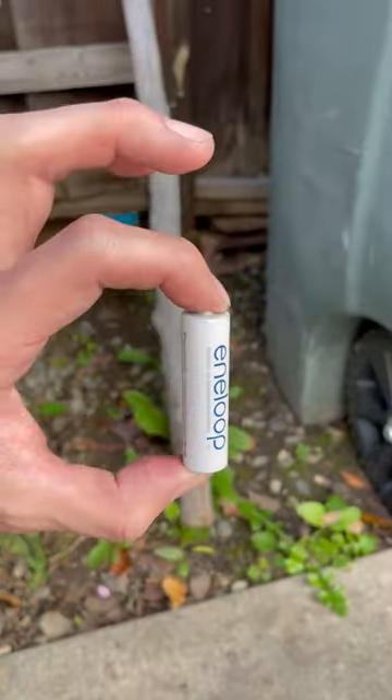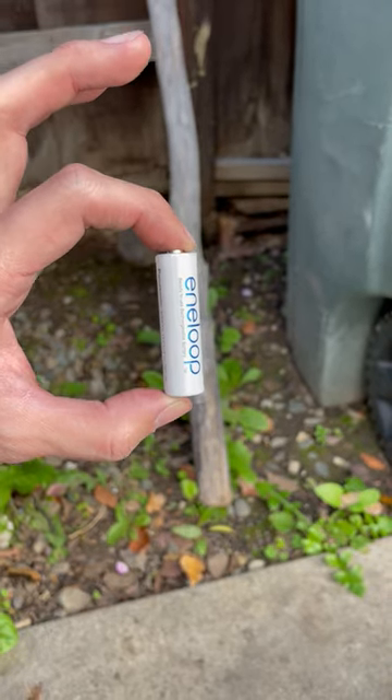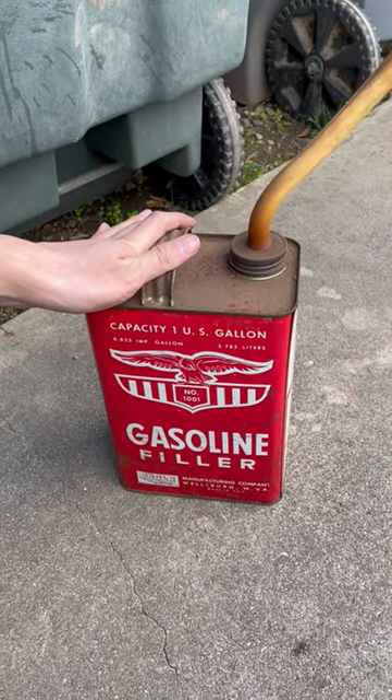Here is a battery. This stores electrical energy — you're very familiar with these. Electrical energy is a form of chemical energy, which can be stored other ways, like, for example, in gasoline. But you can also store energy mechanically.